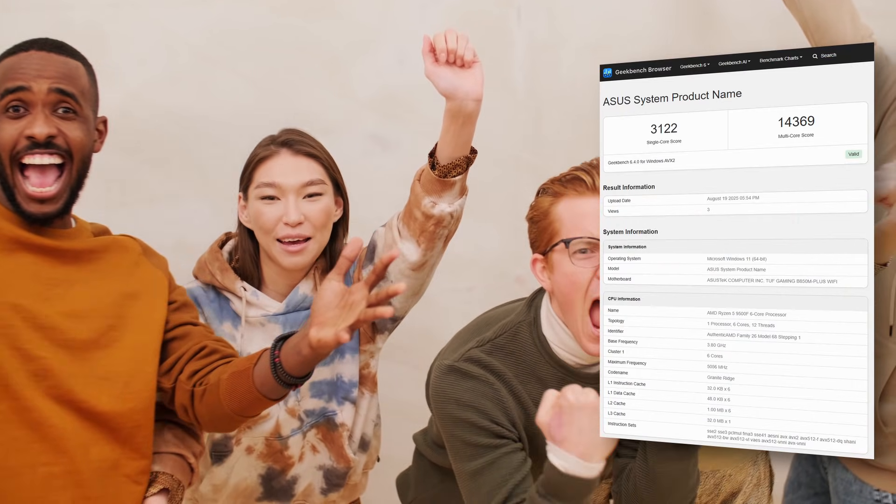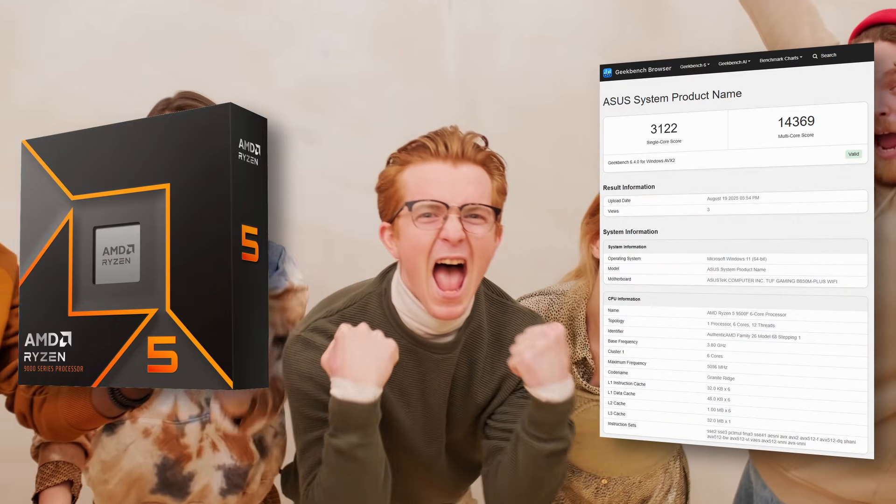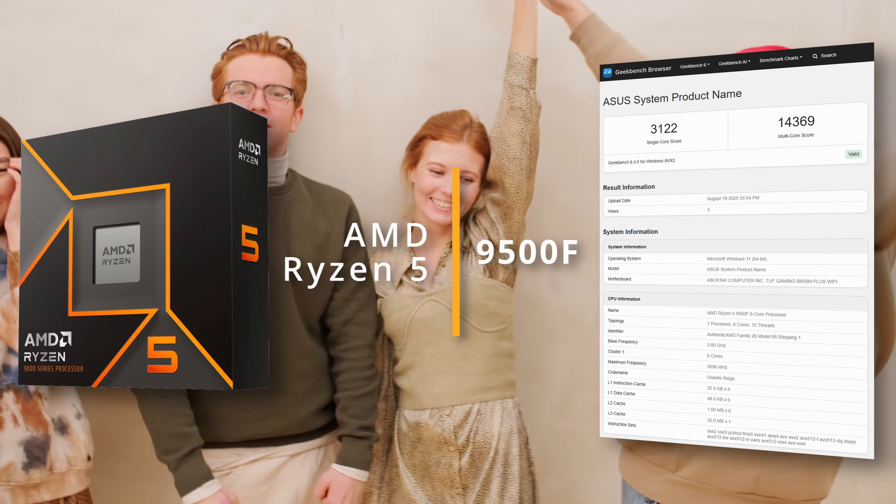Good news! The specifications and first tests of the cheapest 6-core Ryzen 5 9500F have appeared.